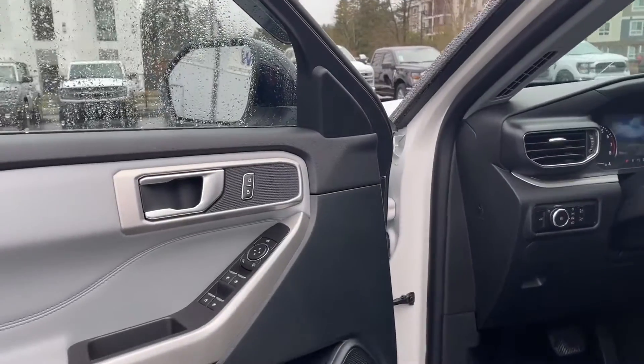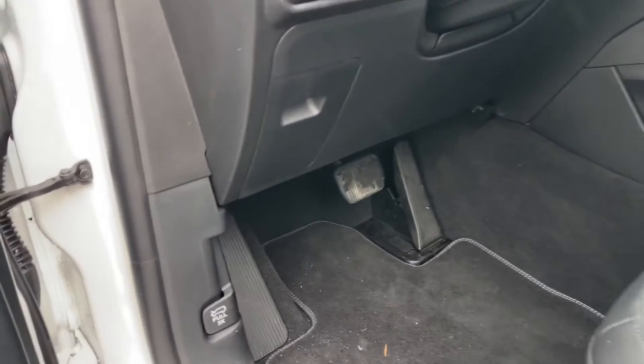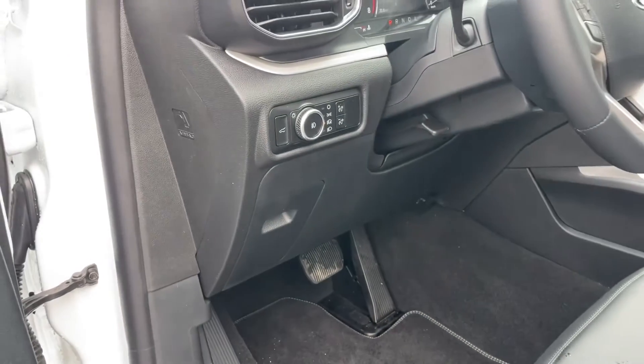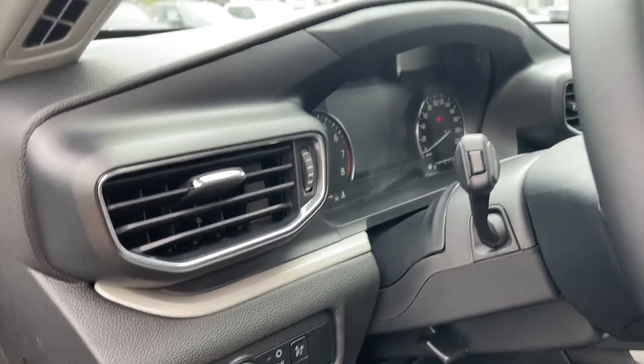In the door, you have power locks, windows, and mirrors. The driver's seat is powered with lumbar, and you've got these nice carpeted mats with the Explorer badging. For the hood release, press it two times — just looking around for the clip to release it, it just pops open for you, and then you put the hood prop up. There's your liftgate release and your lighting controls.